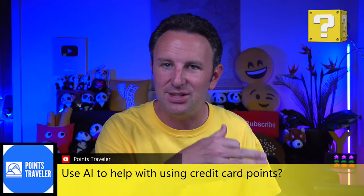Points Traveler asks: have you used AI to help with credit card points? We could ask Google Bard: 'What's the best transfer partner to use to book tickets on this airline?' I think it would give decent answers, but it changes so often and quickly that it might be hard to get the perfect answer. But asking what miles or points transfer to Japan Airlines miles is definitely something you could ask ChatGPT or Google Bard.